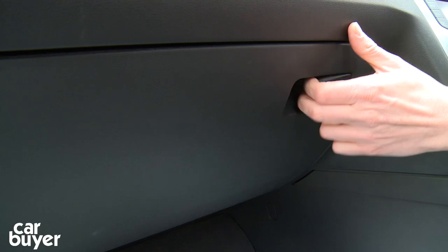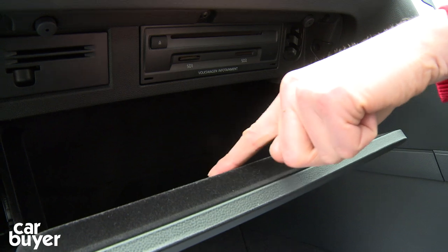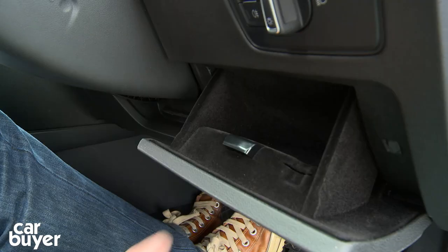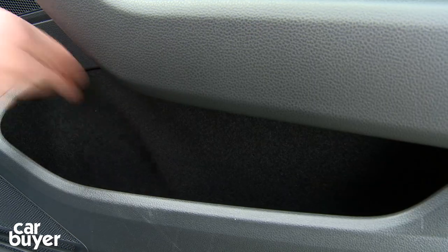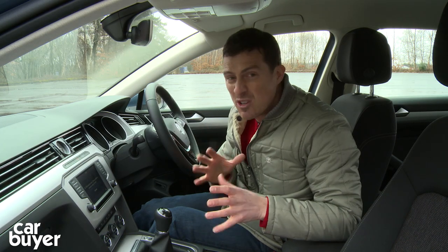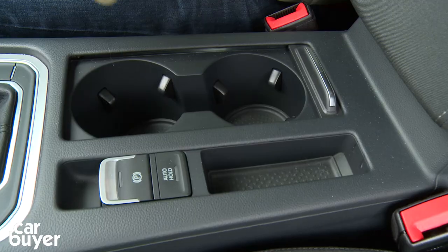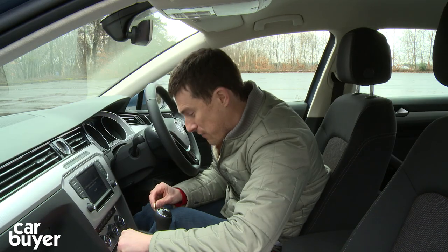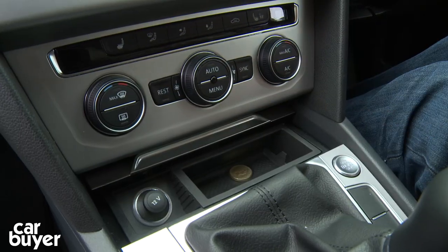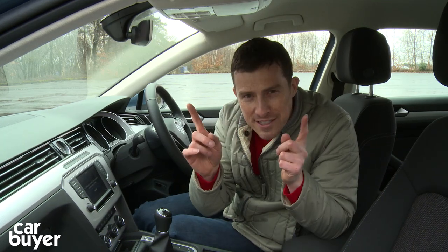In terms of cubby spaces, you've got a decent-sized glovebox that's cooled by the air conditioning and lined with felt, as is the cubby down here. The central cubby and the huge side door bins are felt-lined too, so anything you put in there won't rattle about while driving. The cup holders have a rubber lining, so coins dropped in there or in the other small cubby areas won't rattle — it's those little details that Volkswagen's engineers have thought about to make your life just a little bit easier.